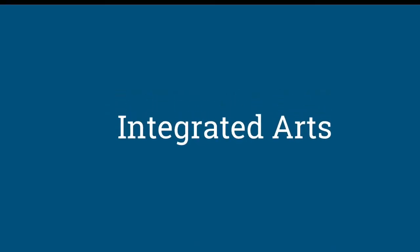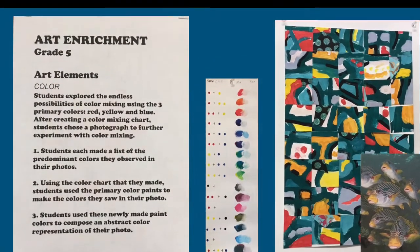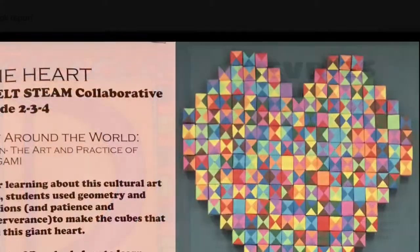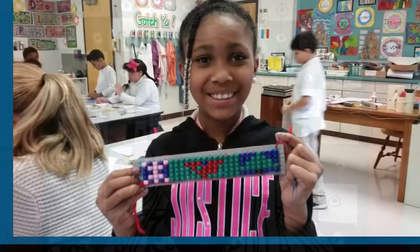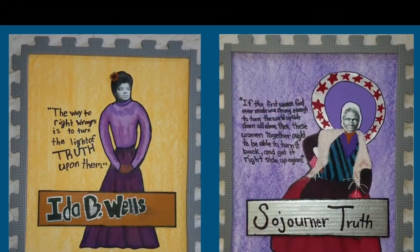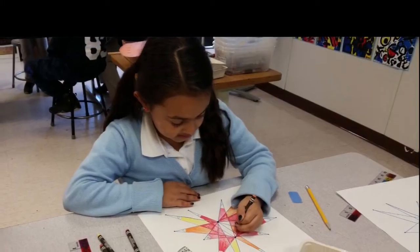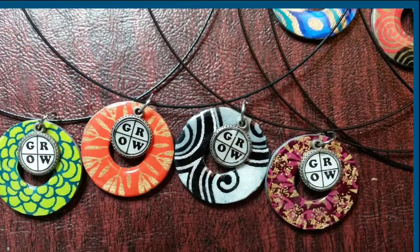Integrating the arts into the general curriculum is an intentional approach to learning at School 46. All the arts-integrated projects that our students work on are directly connected to the academic goals and content standards of the general classroom. This approach greatly increases the willingness of the child to tackle difficult academic content. It has proved to develop greater ownership, engagement, and ultimately personal confidence and self-efficacy. Additionally, the art-infused program really helps to foster creativity and other important 21st century skills.